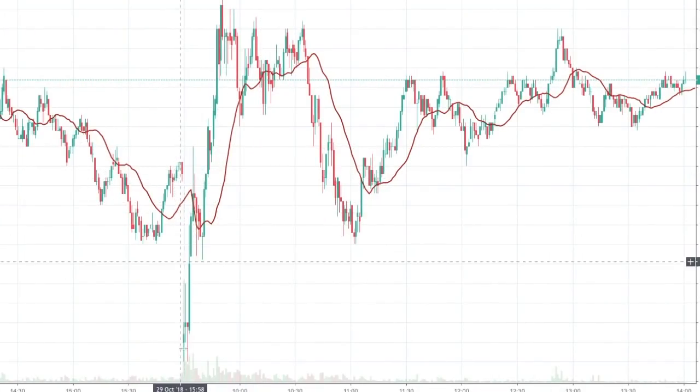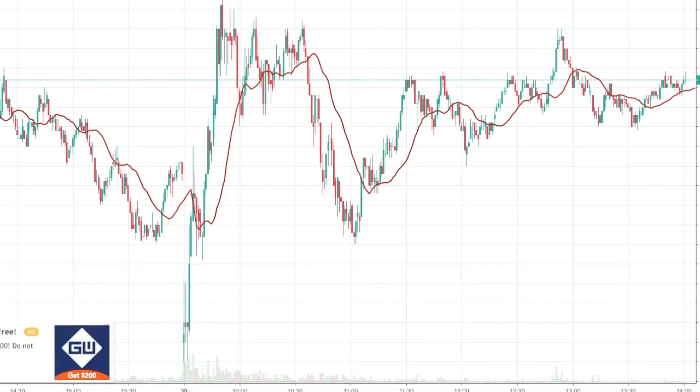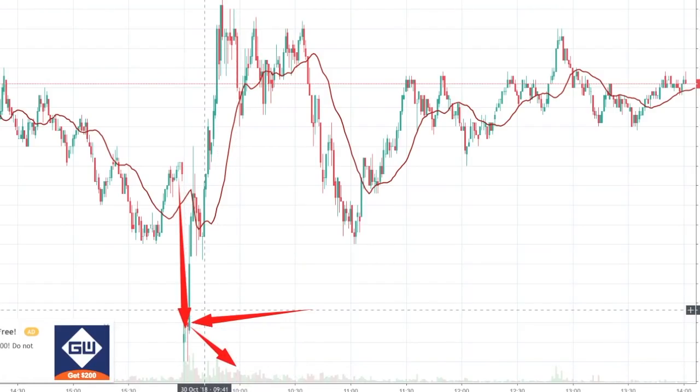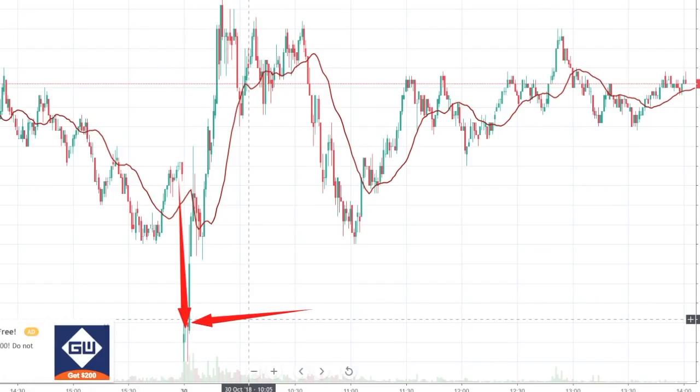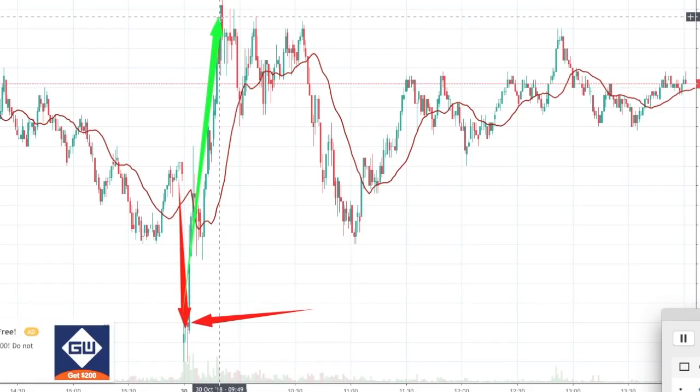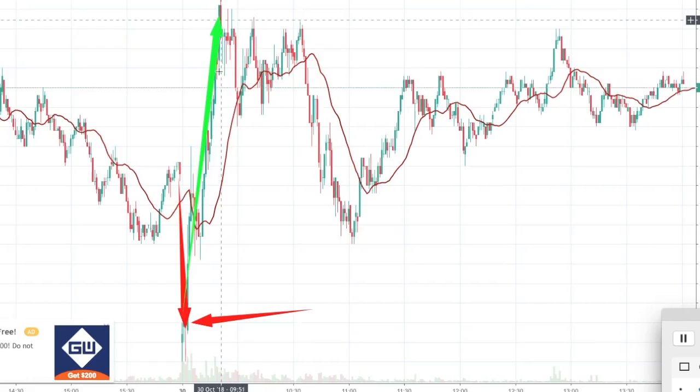Let me explain why I decided to swing trade Aurora today. Aurora started off very low — right here could have been a perfect buying opportunity. I didn't pick up any shares because I was already holding a lot. When I saw that decline it could have gone either way, but Aurora went up, and as soon as it went up I made a sell order around here.